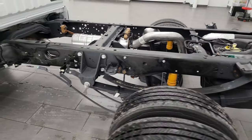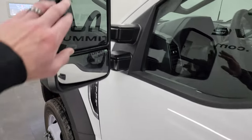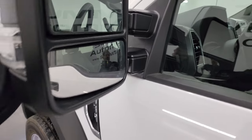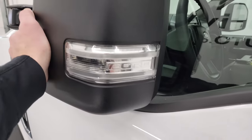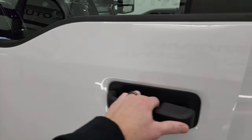It's kind of neat to see them without a box on them. This one has the telescopic tow mirrors — they're heated, have built-in directional signals, telescope out and fold in manually.